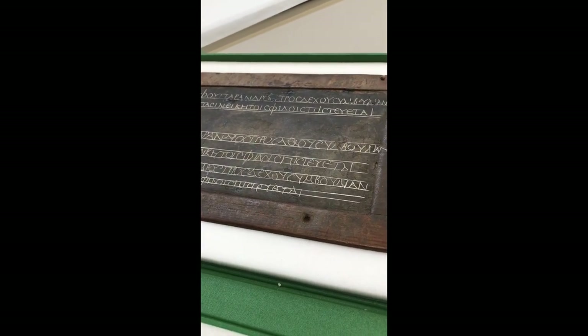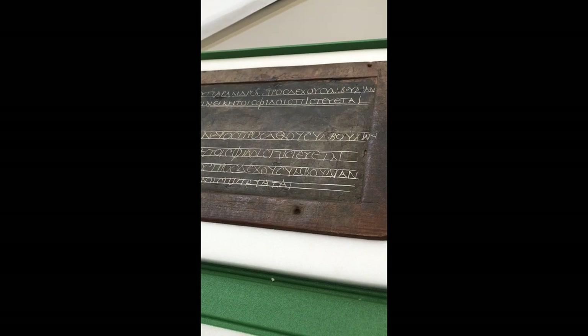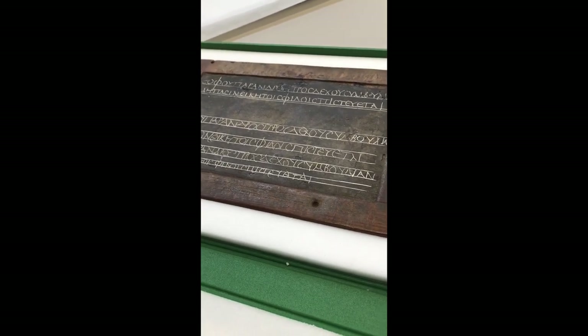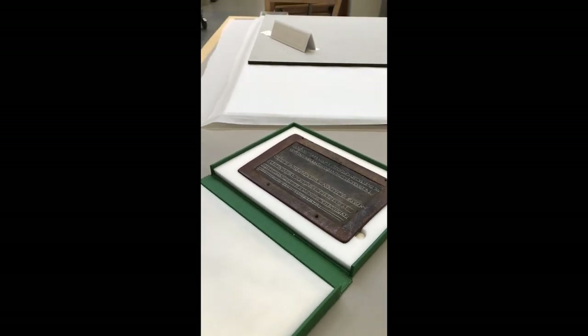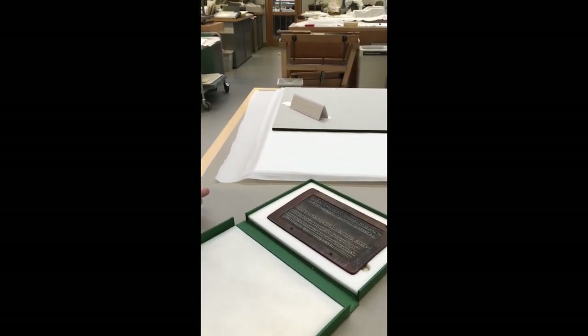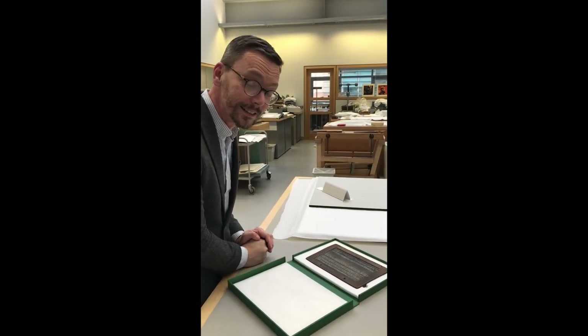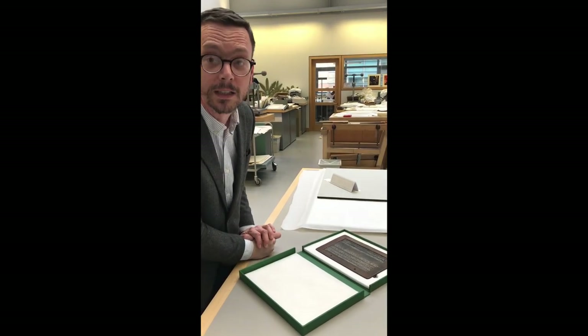But it still shows that methods of teaching how to write stay the same — materials have changed a lot. Nowadays in schools they use digital boards, whiteboards. But the very essence of how we teach children to write stays the same. My children in school are still copying texts and samples, exactly as happened about 2000 years ago in Egypt.